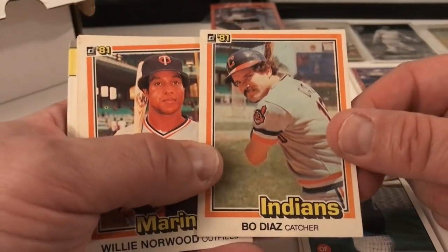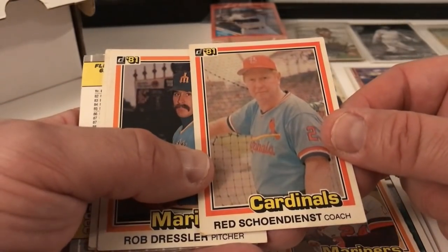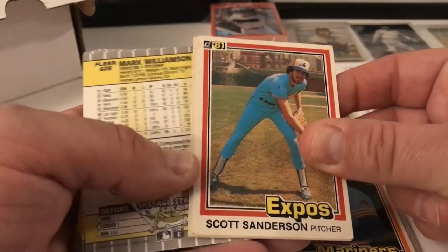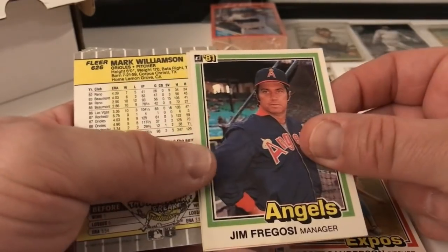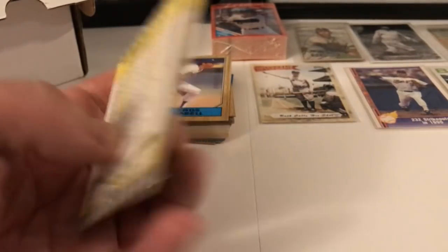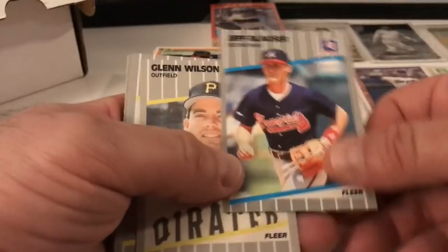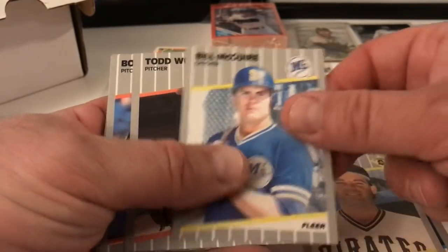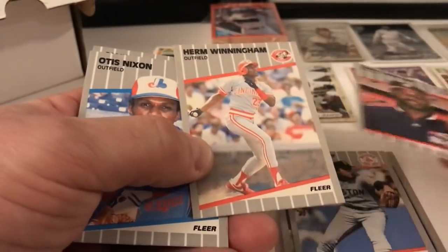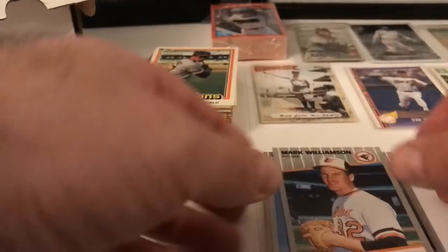We've got Bo Diaz, Donruss 81, Willie Norwood. Red Schoendienst coach card — kind of dinged up in the corner. Ron Dressler — we actually have this whole set upstairs, so these are extra cards. Scott Sanderson, Jim Fregosi, Miguel de Leon. A bunch of Fleers here — general set — Jeff Blauser, Glenn Wilson, Bill McGuire, Todd Burrell, Bob Stanley, Darryl Boston, Herm Winningham, Otis Nixon, Alvin Davis, Brett Butler, Tom Brookens, Fernando Valenzuela, and Mark Williamson.